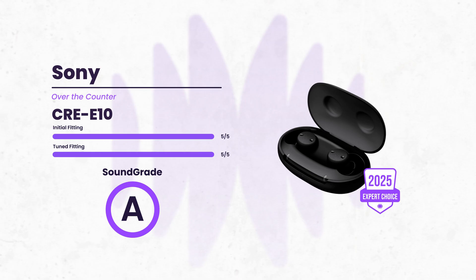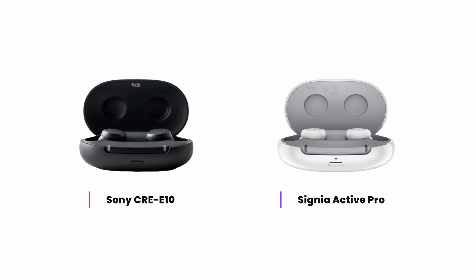Here are a few over-the-counter hearing aids that we have found to deliver on that sound quality claim — devices that did receive our 2025 Expert Choice Award. At the top of our list is the Sony CRE-E10. In 2022, Sony and WS Audiology — the parent company of major hearing aid brands like Widex and Signia — partnered to redesign WS Audiology's prescription devices for the over-the-counter market. Sony's CRE-E10 has been sitting at the top of our OTC Expert Choice list for several years, and that doesn't come with much surprise, as they are a well-designed prescription hearing aid re-envisioned for the direct-to-consumer market.